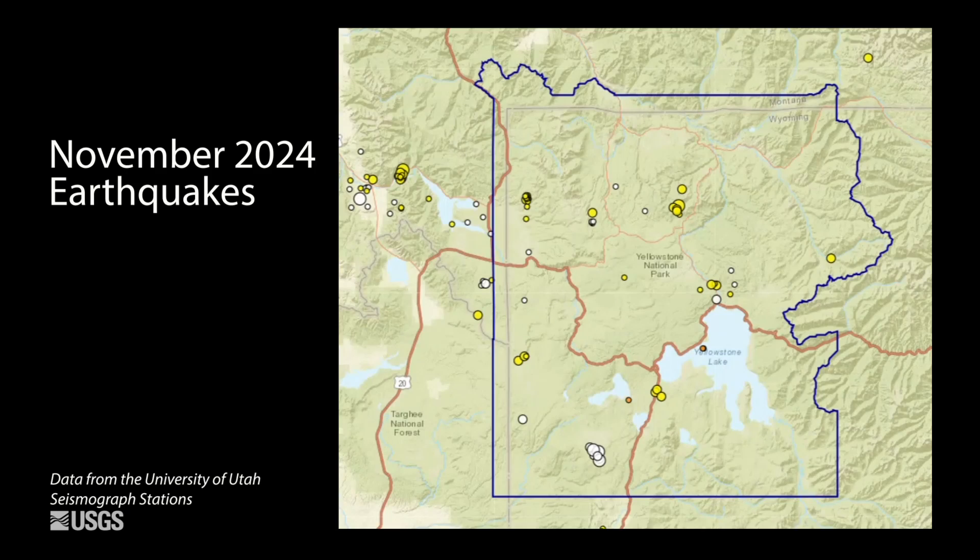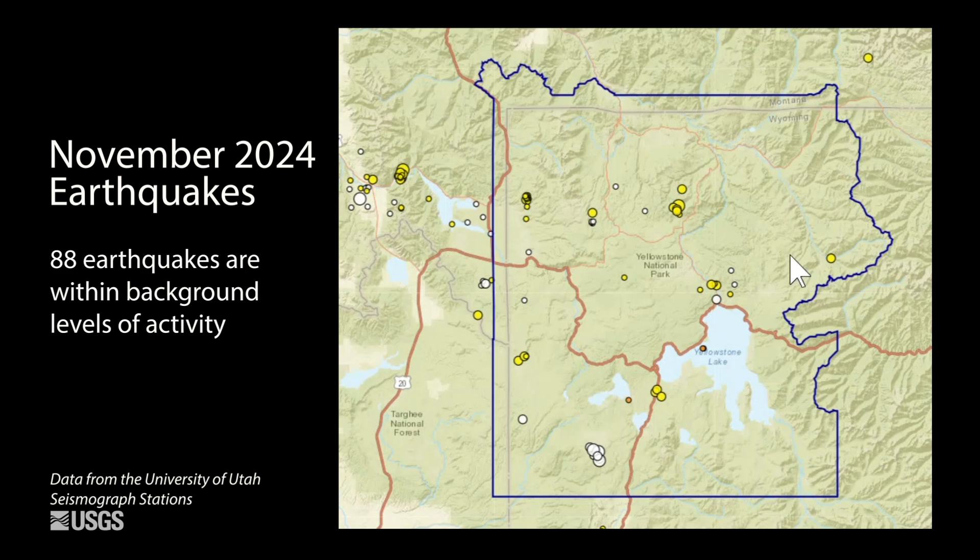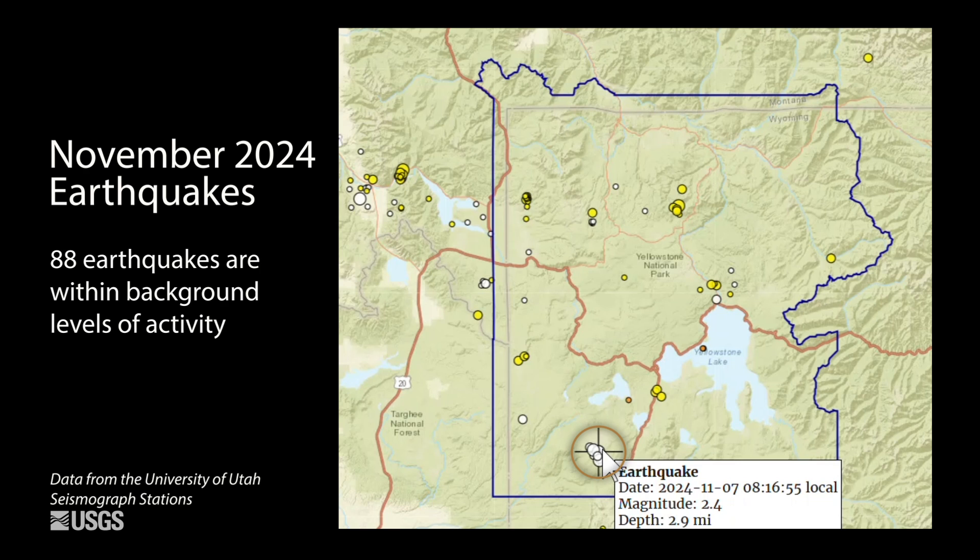Now let's talk about geyser, seismic, and deformation activity that occurred over the past month. The Yellowstone region continued to be quiet during the month of November. The University of Utah seismograph stations located just 88 earthquakes during the month. The largest was a magnitude 2.4 in the south part of Yellowstone National Park on November 7th.